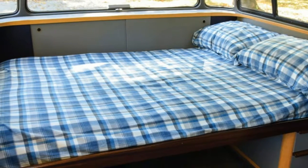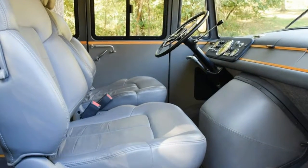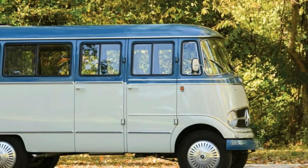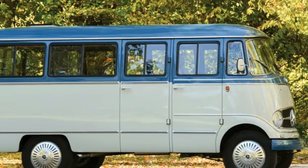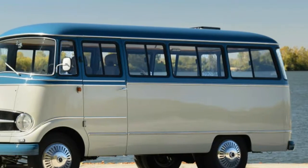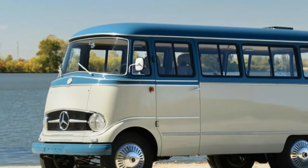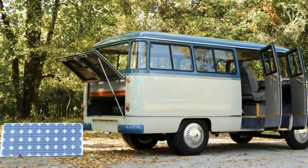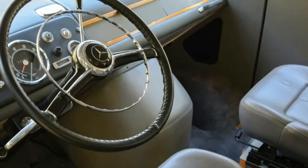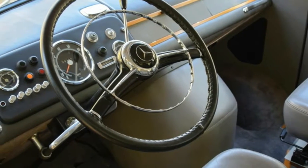engine and transmission, along with a modern air suspension that doesn't seem to have come from a Mercedes — possibly for the best given reliability. Inside there's a new interior complete with custom cabinetry, propane and water tanks, and a rear berth bed tucked underneath the wraparound greenhouse windows.